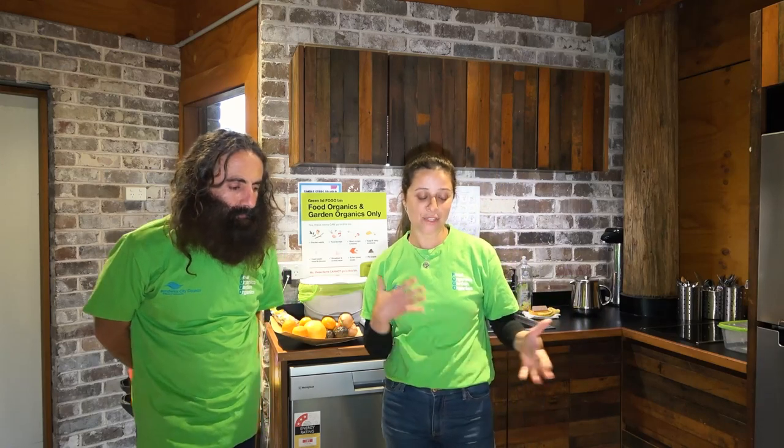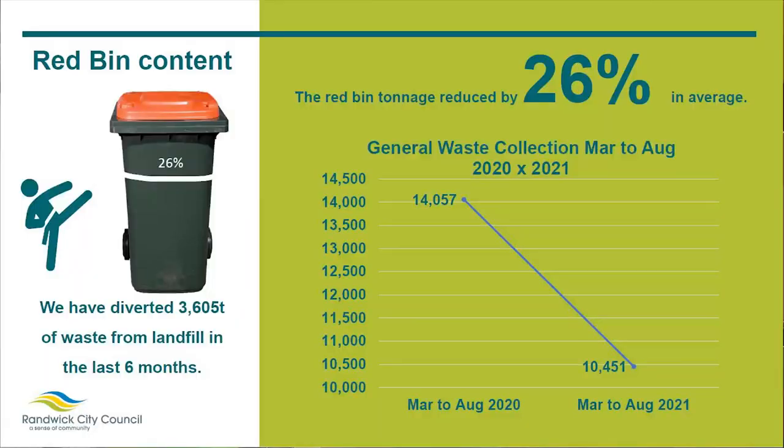In terms of red bin content, we reduced the red bin by 26% in only six months. That's significant because 40% of the red bin used to be food and garden waste. There is still room for improvement, but this is huge — 26%, that's massive.